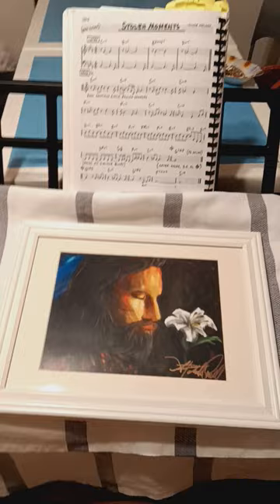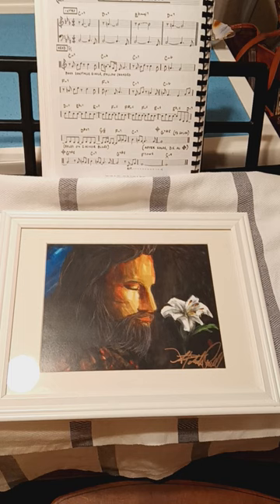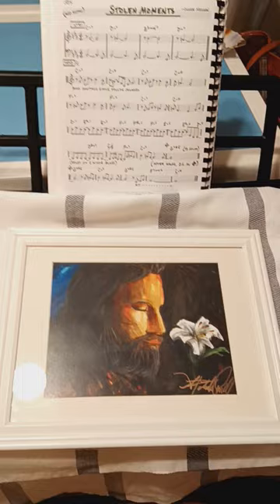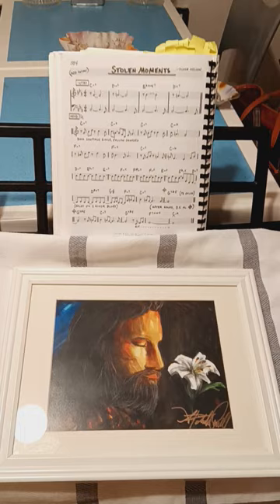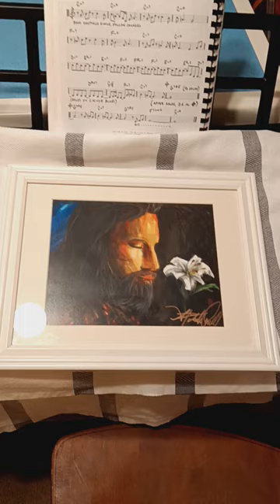Let's go here to this lovely painting of Jesus smelling a lily. And I have my 'Stolen Moments' — I've had it sitting on my little keyboard here. 'Stolen Moments' is one of my favorite songs. I thought, oh, he's stealing a moment, and he's enjoying the fragrance of creation.